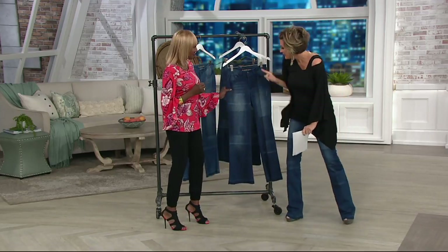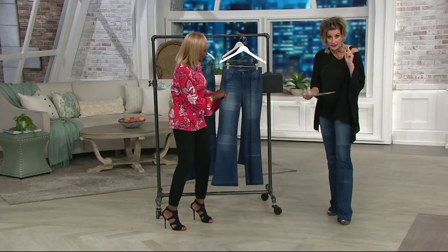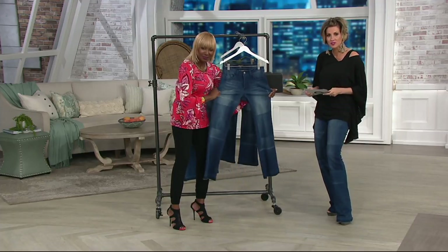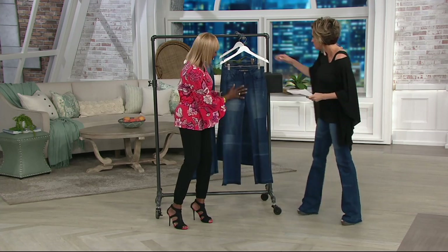Now, you debuted these. These come in petite and regular, and did about a year ago when they debuted — only order then, only order now. They sold out in PM Style.